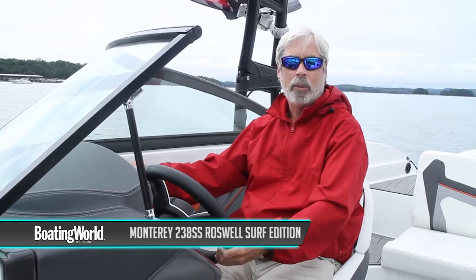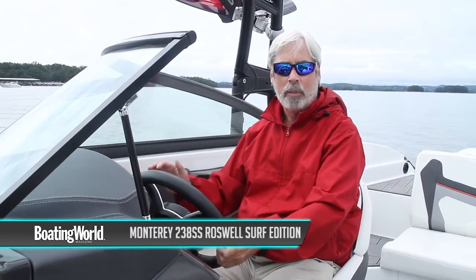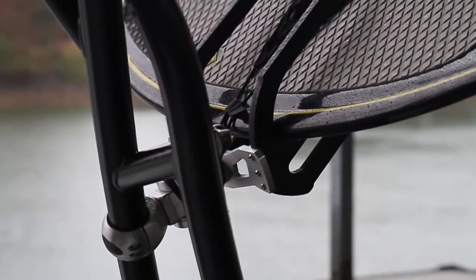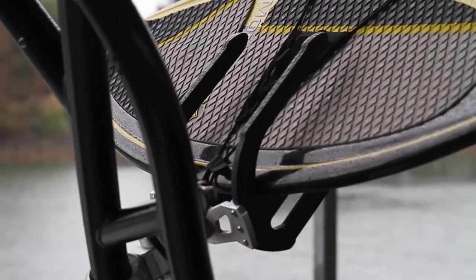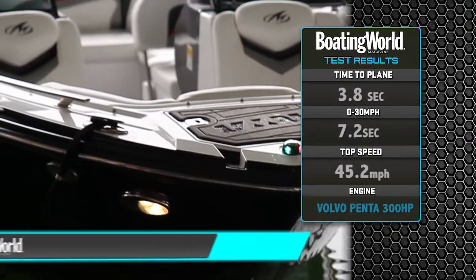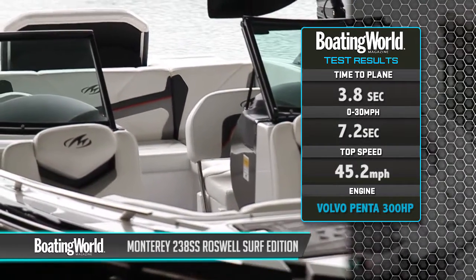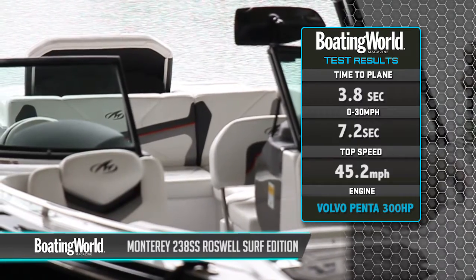We just finished testing the Monterey 238 SS Roswell Surf Edition. This is Monterey's new surf boat with the Volvo Penta forward drive stern drive system where the props face forward, tucked underneath the hull for safety so you can go surfing unstowed. We're powered with the Volvo Penta 300 horsepower V8, which gave really nice performance — on plane in 3.8 seconds, 30 miles an hour in 7.2 seconds, with a top speed of 45.2 miles an hour.